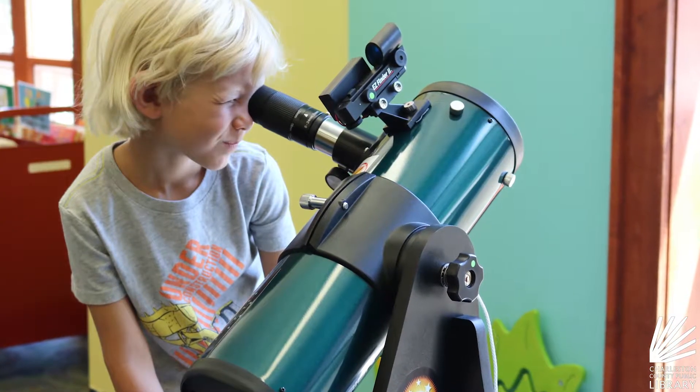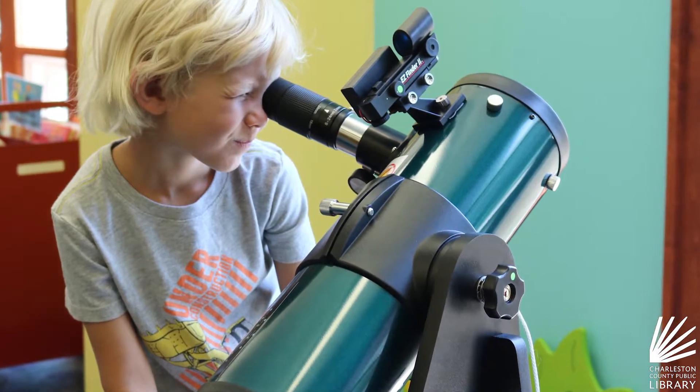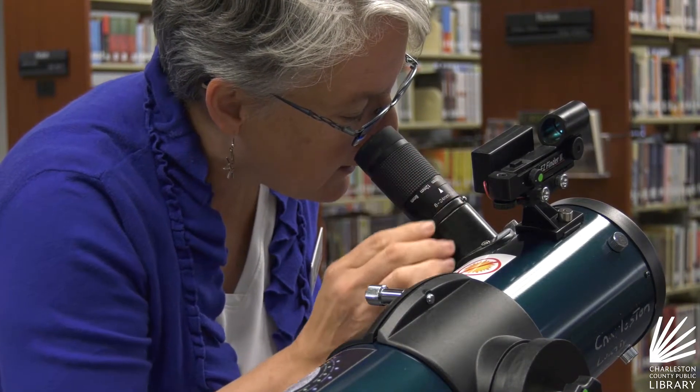To check out the telescope, you must have an adult library card and access to a vehicle to transport it. It's portable. It's easy to use. It's good for the amateur to intermediate astronomy enthusiast, so it's got all the right things for the public library.